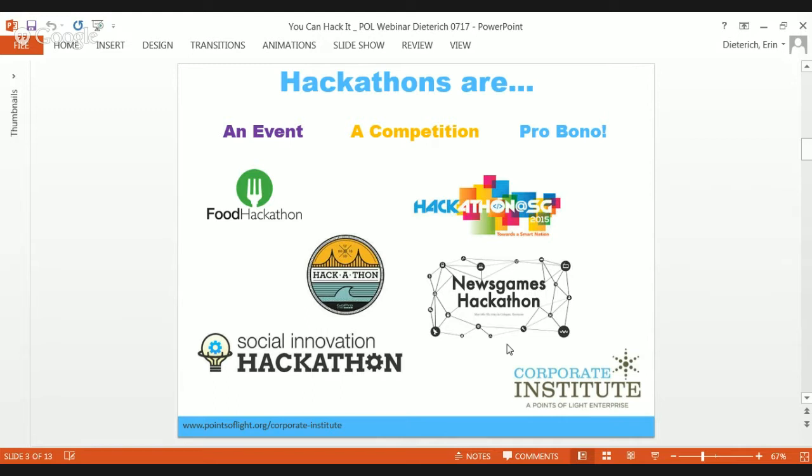The other important things to remember about a hackathon are that it's an event, so when you're planning a hackathon, it should be fun. You should be thinking about how to make the experience really good for everybody who's participating. It's a competition, so there's got to be a little bit of fun — we're all working together for the common good, but there's going to be a winner and some prizes. And of course, it's pro bono. It's a great way to get your employees or your constituents to do some pro bono in a short amount of time.